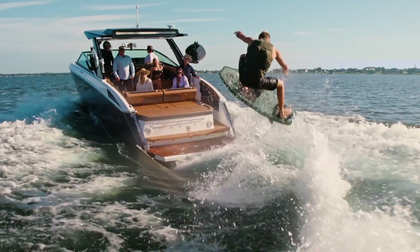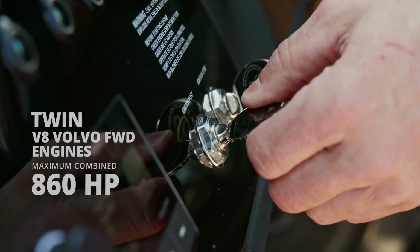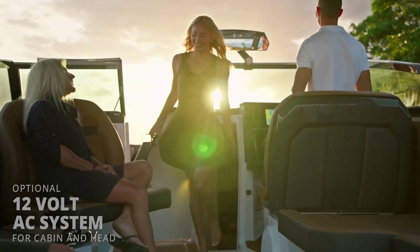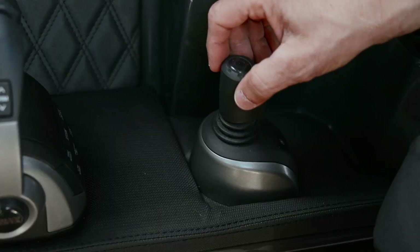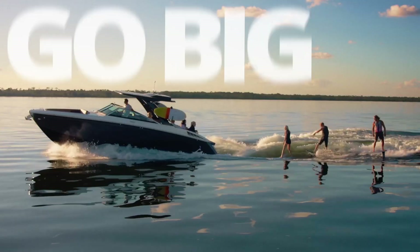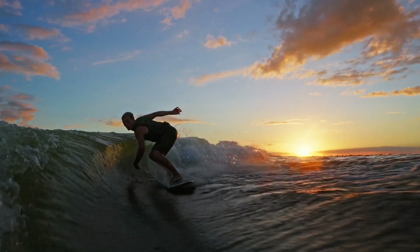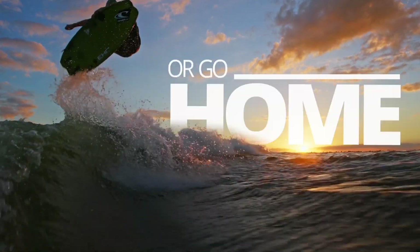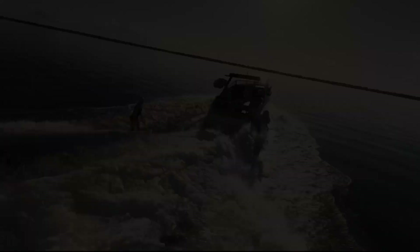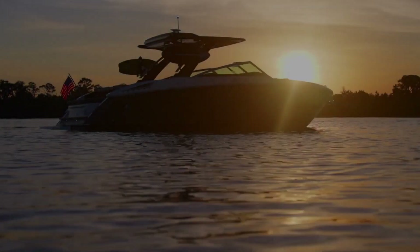You don't generally hear a lot of that when it comes with 'surf boat' at the end. You usually think of a surf boat as a small 19, 20, 21-foot boat with engines in the middle, trying to throw up a big wake. But this is a luxury boat model that you can hang out on for the weekend. It's got yacht-like features — the swim platform is submersible, a hydraulic swim platform on the back. Those are things you'll see on larger boats; you've never seen that on a water sports boat before.